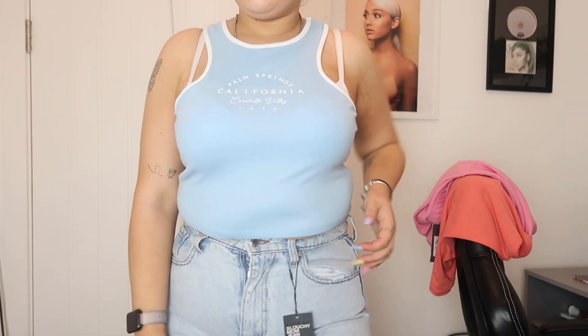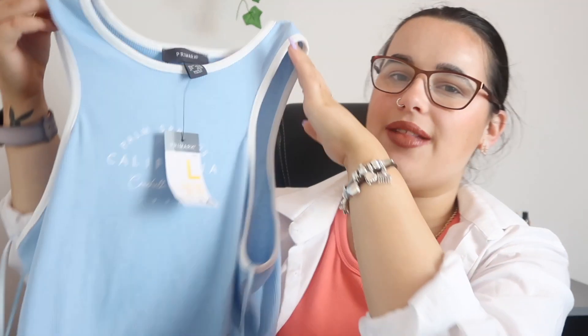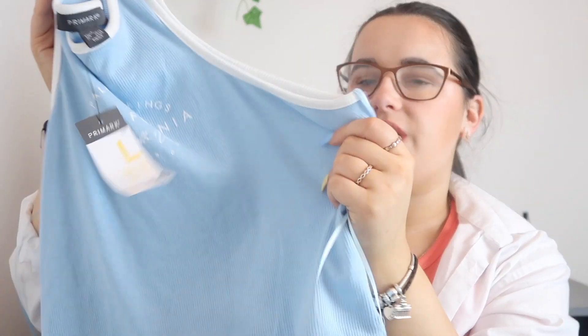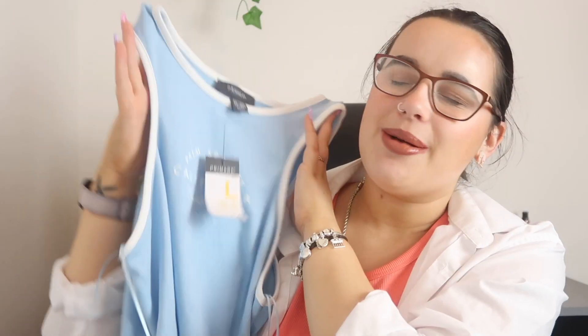First, I got this racer crop top. It actually says Palm Springs, California, 1990 on it — I just thought it was nice because it had a little slogan on it. This was £4, which I thought was an absolute steal. I got this in a large because I like something a little bit baggier when it's a crop top. I absolutely love the white detailing around the outside and the blue ribbed effect. Racer crop tops are my favourite thing this summer for sure.